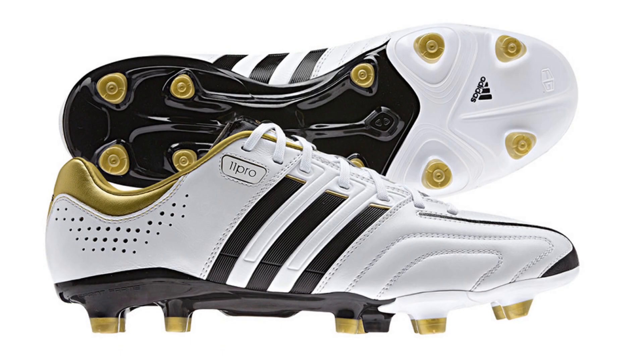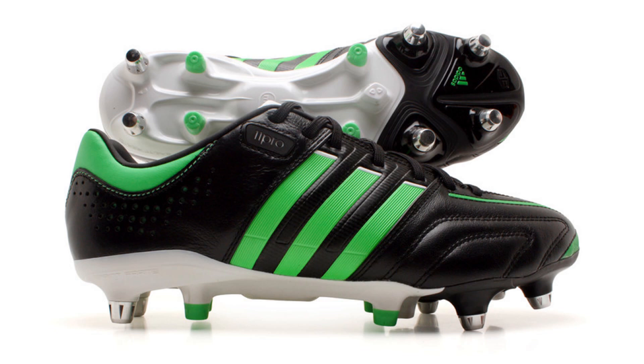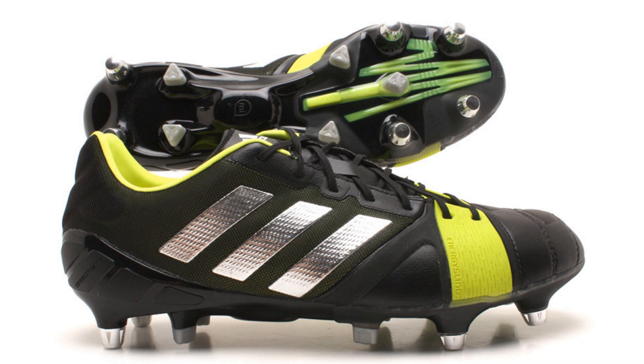The current Adipure 11 Pro is the Running White Black Metallic Gold edition, and the Black Running White Infrared and Black Green Zest Running White editions may also be seen. The heritage silo will be worn by Frank Lampard and Santi Cazorla. The current Nitro Charge 1.0 is the Black Metallic Silver edition.